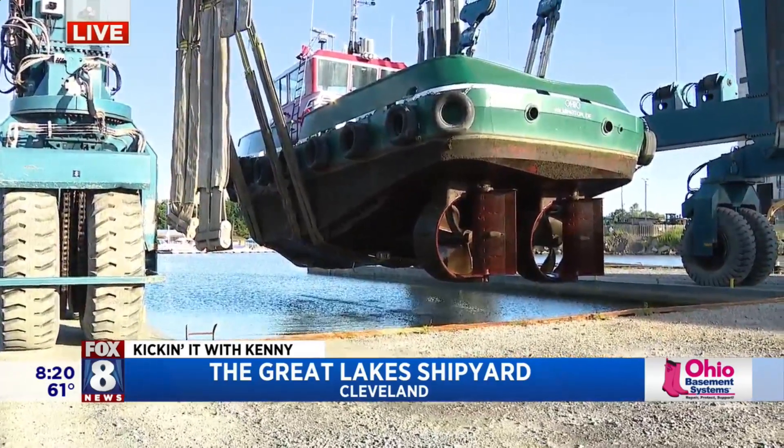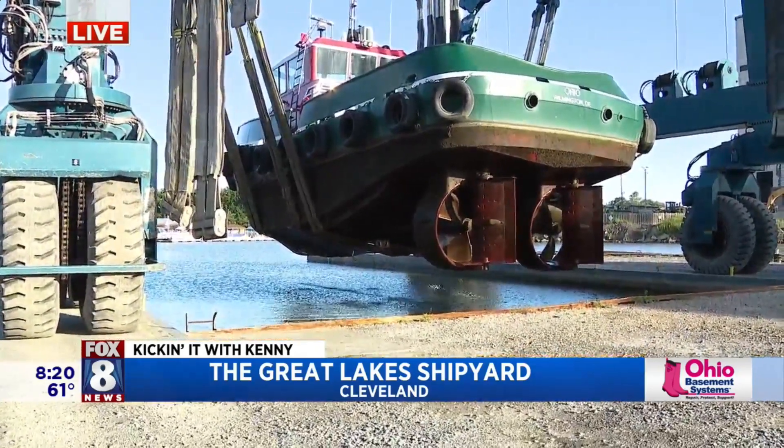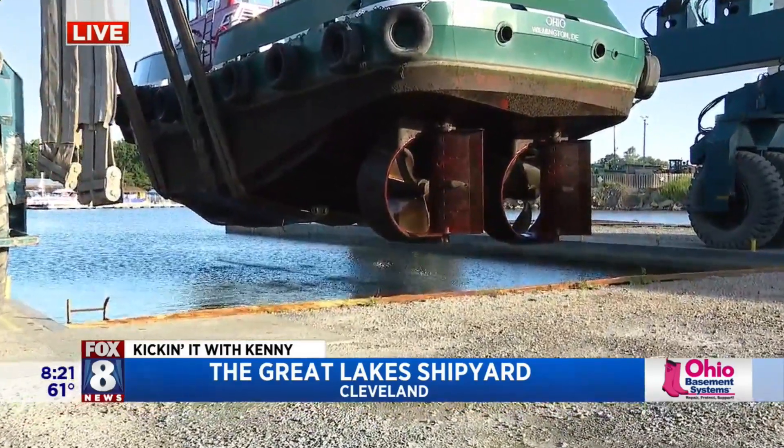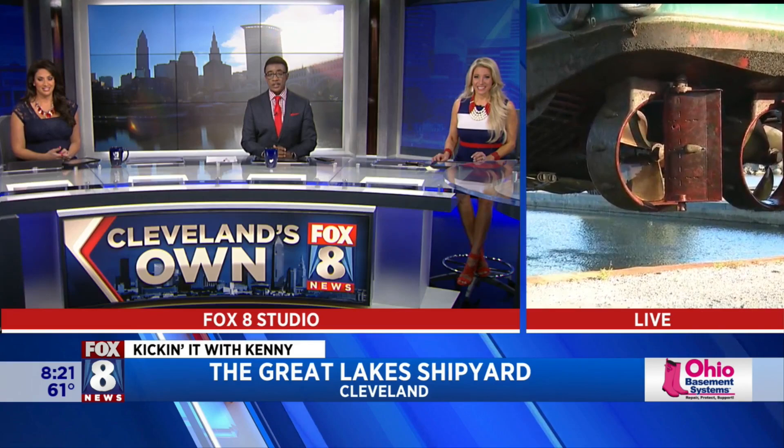Here at the Great Lakes Shipyard, seeing stuff I've never ever seen before. That is truly amazing. Right here on the shoreway — you passed it a million times, but I bet you never saw this. We're going to go back to you guys in the studio. Very interesting — Kenny Crumpton kicking it this morning.